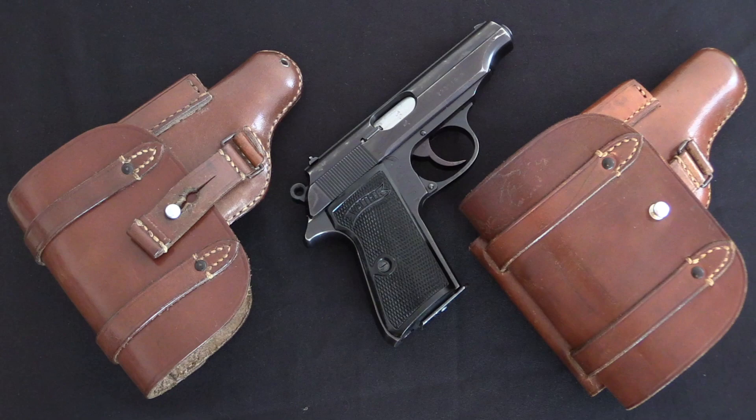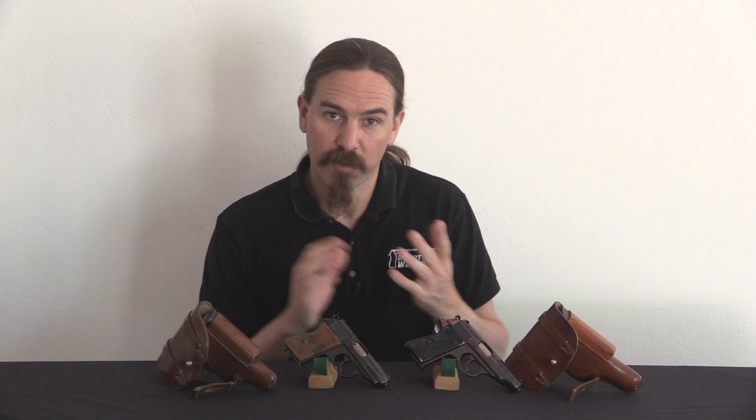Hopefully that answers some questions about Luftwaffe pistols, and Luftwaffe Walther pistols in particular. A big thanks to Legacy Collectibles for loaning me these two pistols to show you guys. If you haven't seen their YouTube channel, definitely check it out — I'll have a link in the description. They have a bunch of videos about cool interesting guns and firearms collecting in general. Thanks to them, and thanks to you for watching. See you soon.